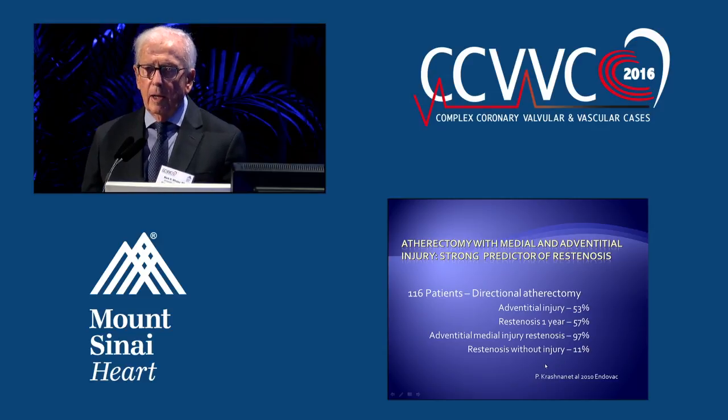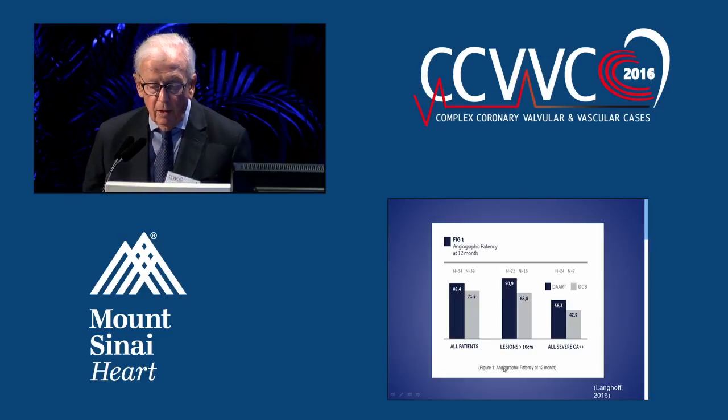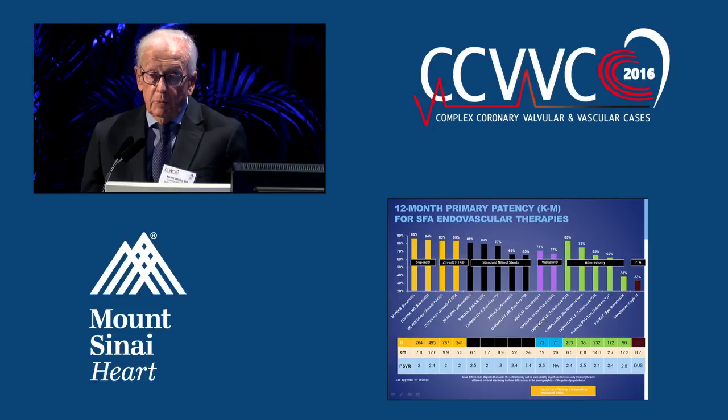When we did that bovine analysis, we were concerned that we could erode bone. Here is a diagram from Langhoff demonstrating the impact of severe calcification on both directional atherectomy and drug-coated balloon — you can see a major drop of 53% and 42% respectively. They perform fine with no calcium, but with extensive calcium it becomes a serious problem.